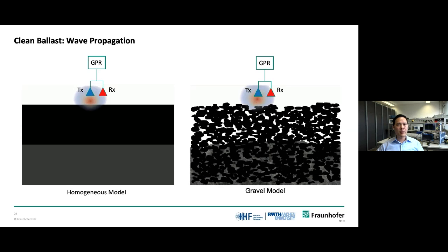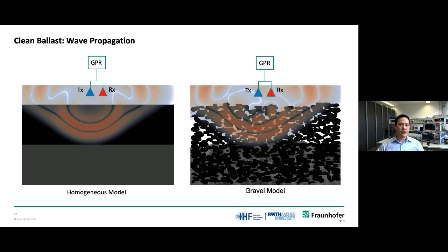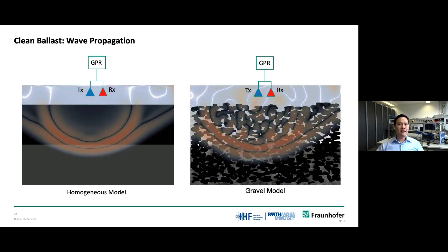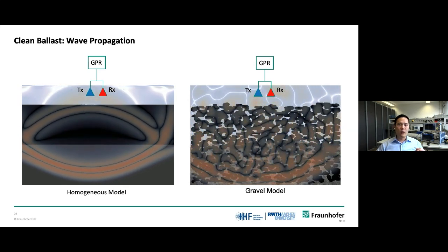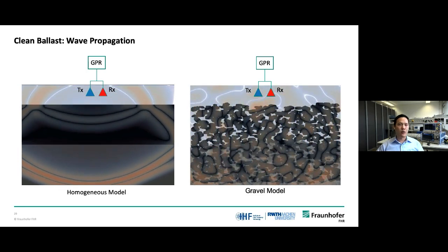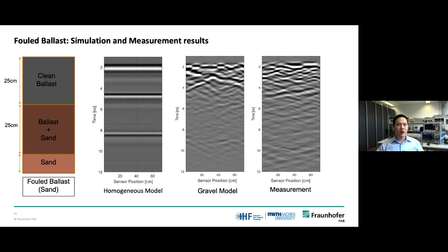This slide shows the wave propagation inside the gravel model on the right compared to the homogeneous model on the left. It can be clearly seen that signal scattering effects only occur in the gravel model, while in the homogeneous model none of these effects happen at all. Therefore, we applied the same steps for the second model — the fouled ballast. We created a homogeneous model and a gravel model, then created the measurement setup. The simulation results also show greater realism in the proposed model — you can see a large ground bounce interface at the fouled layer followed by a sand sub-grade layer.